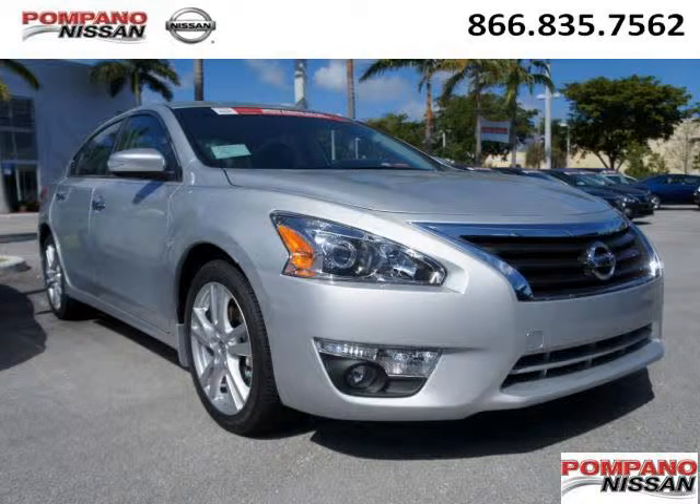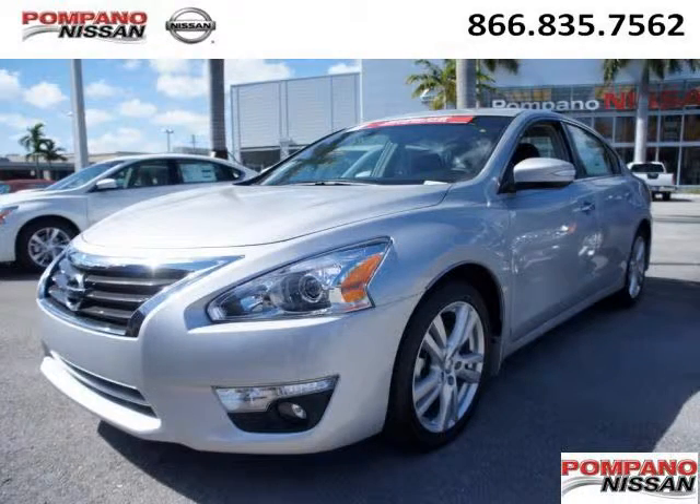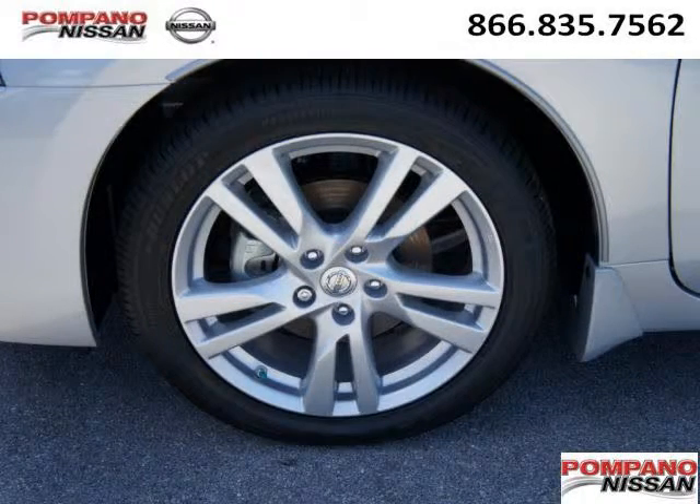Do you want to stretch your purchasing power? Well, take a look at this outstanding 2013 Nissan Altima. This Altima would look so much better with you behind the wheel instead of sitting on our lot. And with climate control and automatic transmission, it's bound to sell fast.